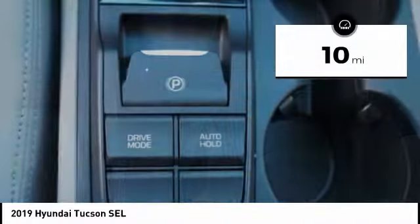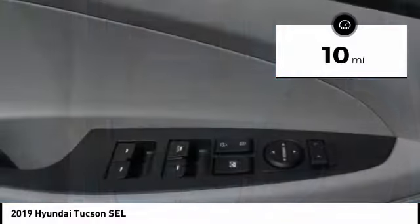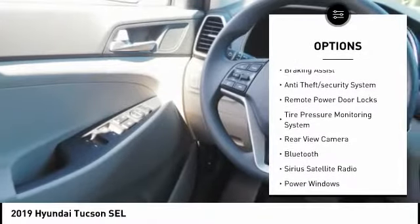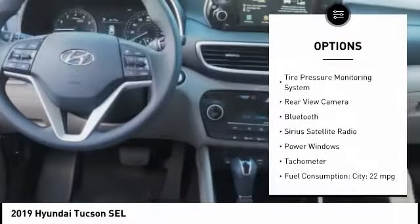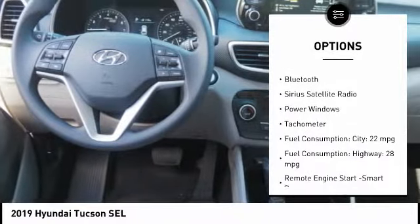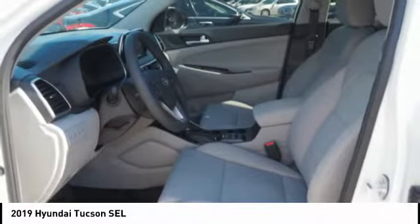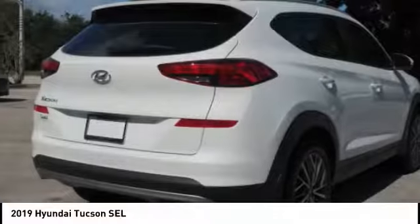This vehicle has less than 100 miles. Here are some of this vehicle's great options: roof rails, stability control, engine immobilizer, braking assist, anti-theft security system, remote power door locks, tire pressure monitoring system, rear view camera, Bluetooth, Sirius satellite radio.